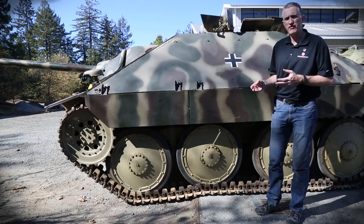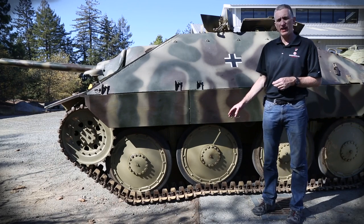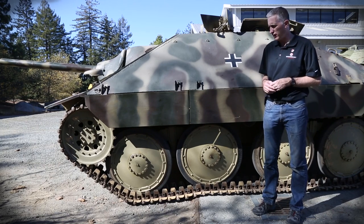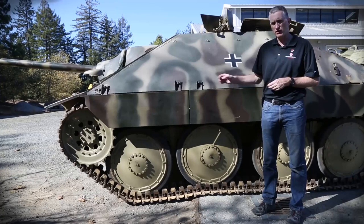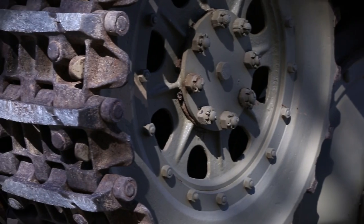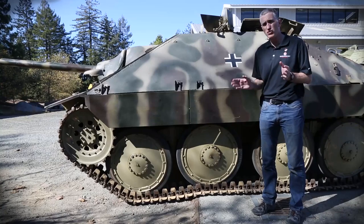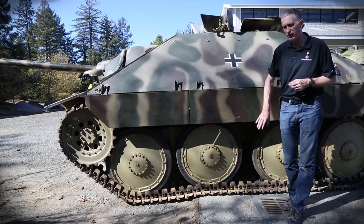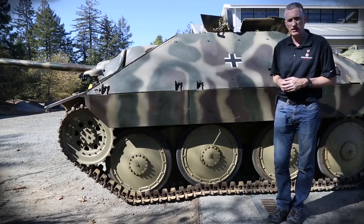If you look at the running gear, it looks very 38T-like, but almost nothing is carried over. The wheels are now a larger diameter — 82 centimeters. The suspension has been beefed up twice, particularly at the nose, to deal with the extra weight. The tracks have been widened from 29 to 35 centimeters, and there are 96 links per side. About the only carryover is the single return roller up here, which is taken straight from the Panzer 38T.